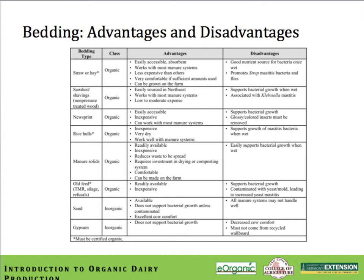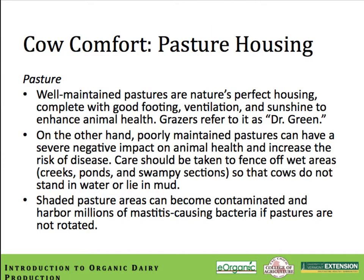Well-maintained pastures are nature's perfect housing, complete with great footing, super ventilation, and lots of sunshine to enhance animal health — which is why grazers refer to pasture-based housing as 'Dr. Green.' On the other hand, poorly maintained pastures can have severe negative impacts on animal health and increase the risk of disease. Care should be taken to fence off wet areas like creeks, ponds, and swampy sections so cows don't stand in water or lie in mud. Shaded pasture areas that become contaminated can harbor millions of mastitis-causing bacteria if cows aren't actively rotated within a pasture setting.